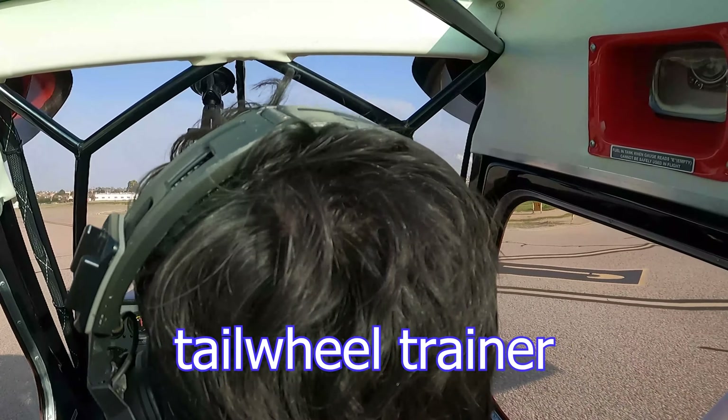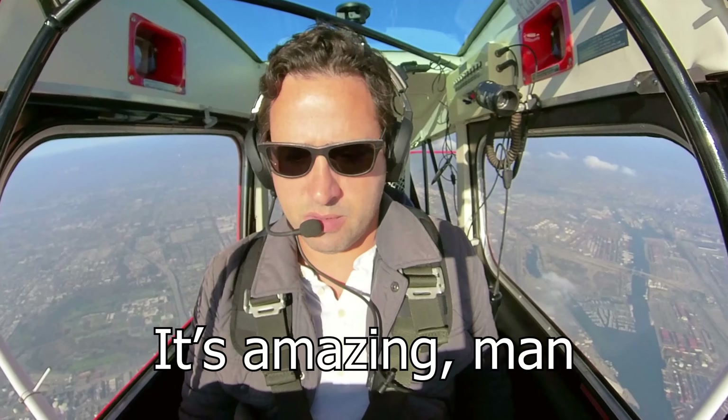That's such a nice airplane, JD. Wow, that's amazing. Charging tower, 2 Bravo Alpha requesting a southbound departure. 2 Bravo Alpha, downwind departure is approved. Do not cross the centerline until you're past Vincent Thomas Bridge. Downwind departure approved, will stay right of the centerline, 2 Bravo Alpha. Oh, okay, that's pretty beautiful. We're still climbing. Pretty freaking smooth, huh? Right, it's amazing, man.